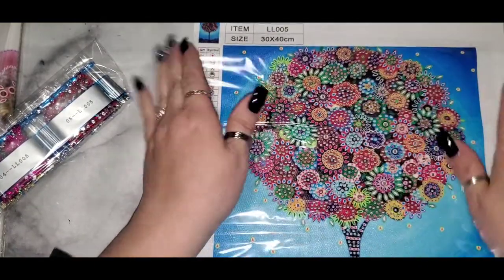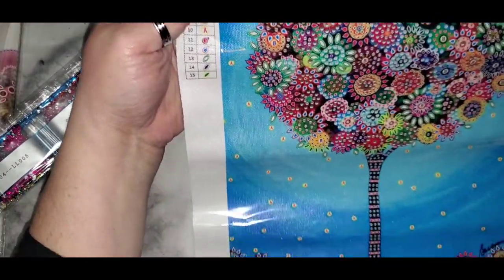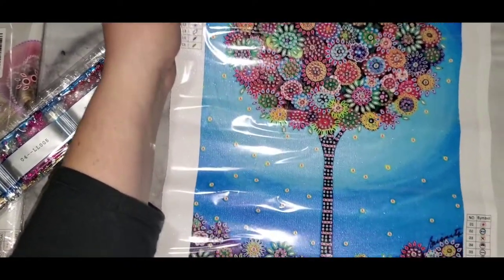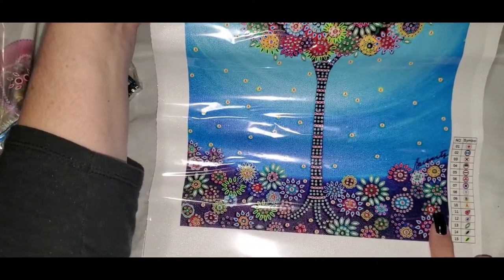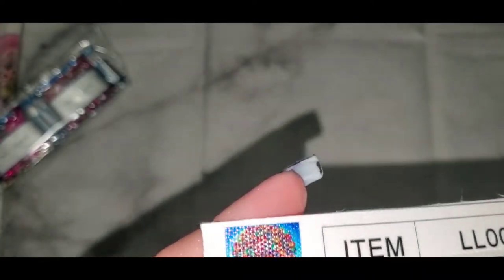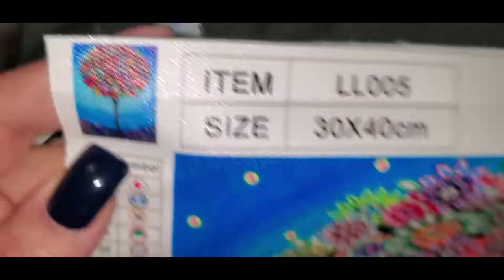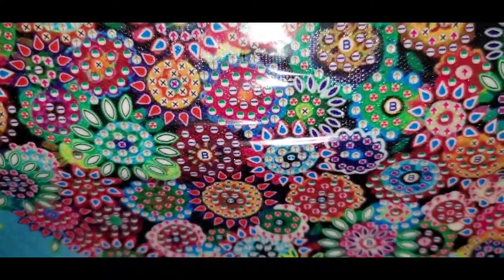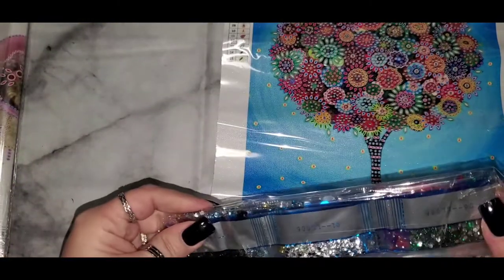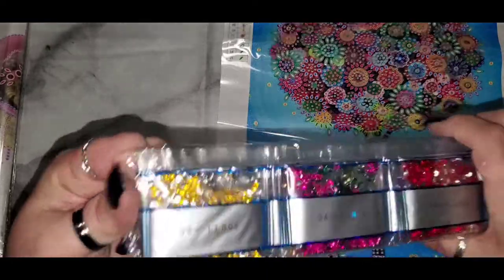We have a tree — oh this is pretty! It's got good stickiness on the sticky parts, and the canvas raises up a little higher. We've got a tree and flowers down here on a 30 by 40. It's got a good drill field on it and 15 colors.